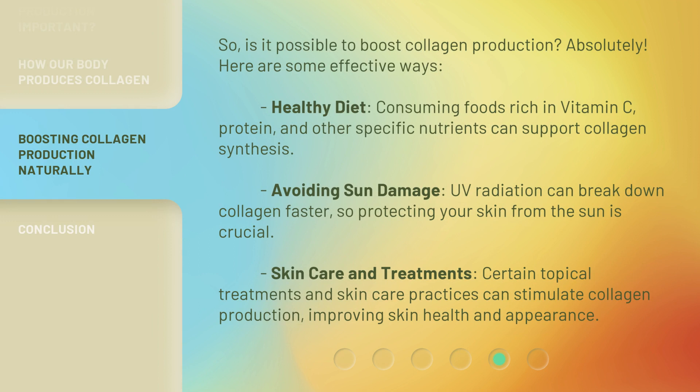So, is it possible to boost collagen production? Absolutely, here are some effective ways. Healthy diet: consuming foods rich in vitamin C, protein, and other specific nutrients can support collagen synthesis. Avoiding sun damage: UV radiation can break down collagen faster, so protecting your skin from the sun is crucial. Skin care and treatments: certain topical treatments and skin care practices can stimulate collagen production, improving skin health and appearance.